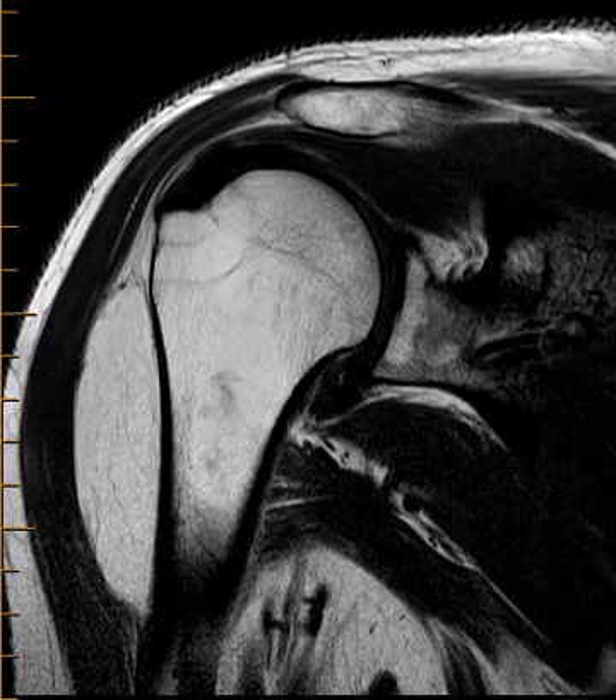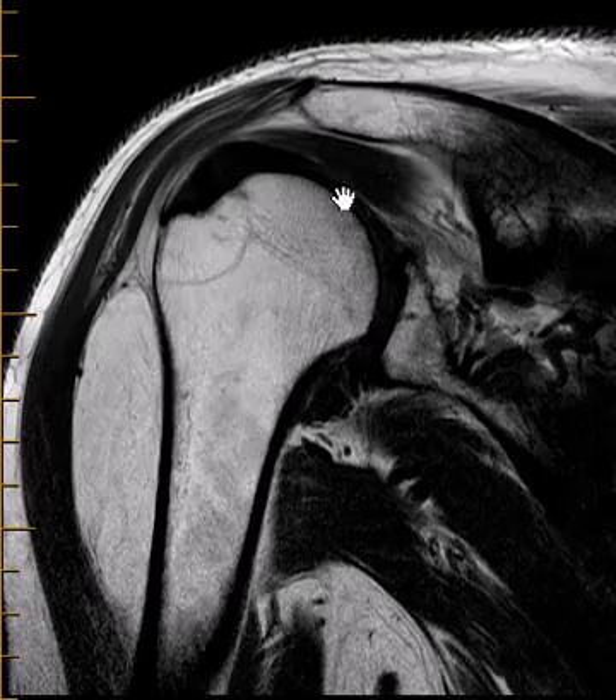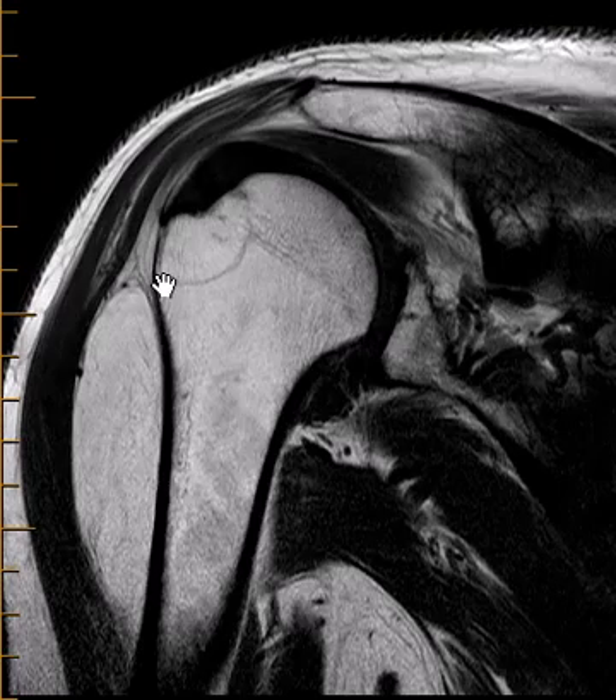Hello, this is Dr. Gay from FirstLake MRI and this is a quick case that shows a fatty tumor, a benign fatty tumor. We see these pretty regularly in all parts of the body and this is over the humerus.